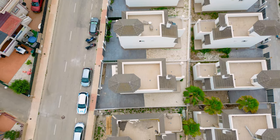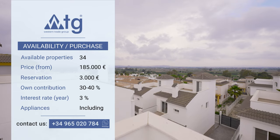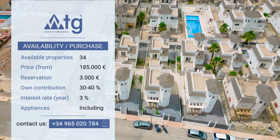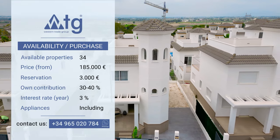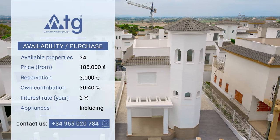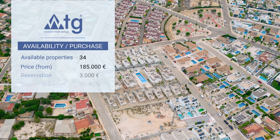In this residence we still have 34 available properties like this one. The starting price is 185,000 euros. The reservation amount is 3,000 euros. You can also buy this property online. And even if you're not a resident in Spain, you can ask for a mortgage at 3% annual rate with a down payment of 30 to 40% of the listed price.